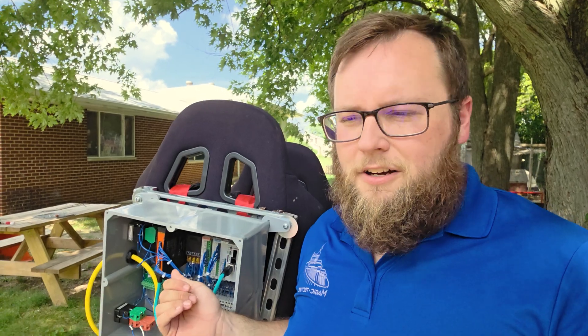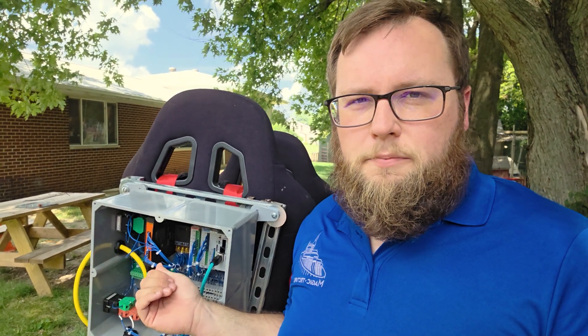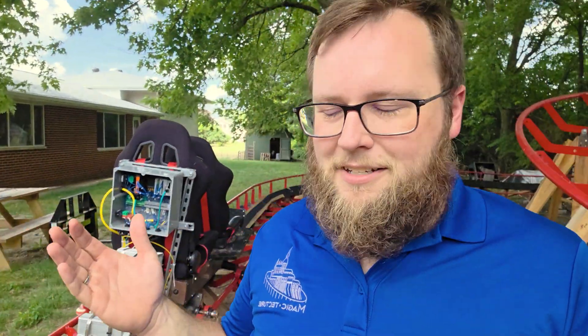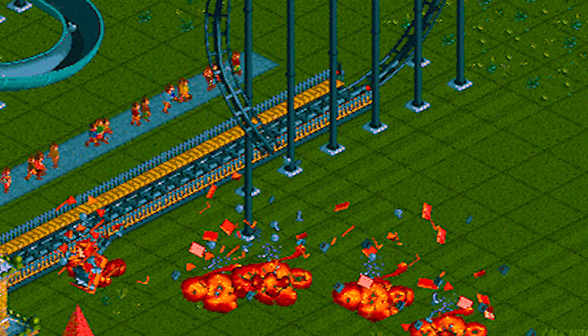We also have a number of safety features on this ride. Right here, this orange box is a safety relay. It's rated for SIL 2 — which, unless you're a safety engineer, probably means almost nothing to you — but what that means is it's a set standard that requires us to have certain things wired in certain ways to reduce the risk of a possible catastrophic failure.